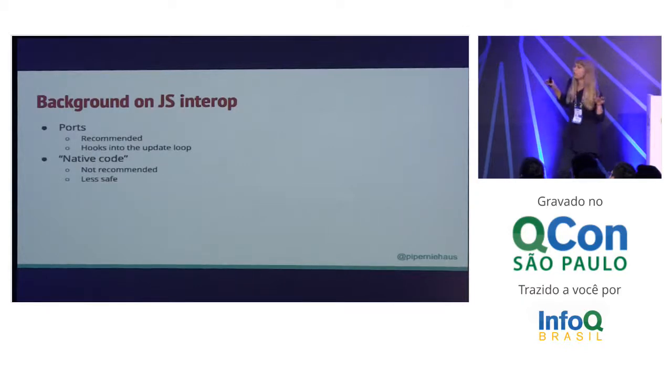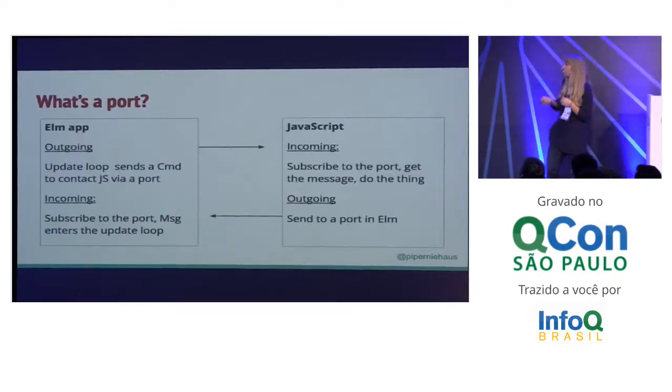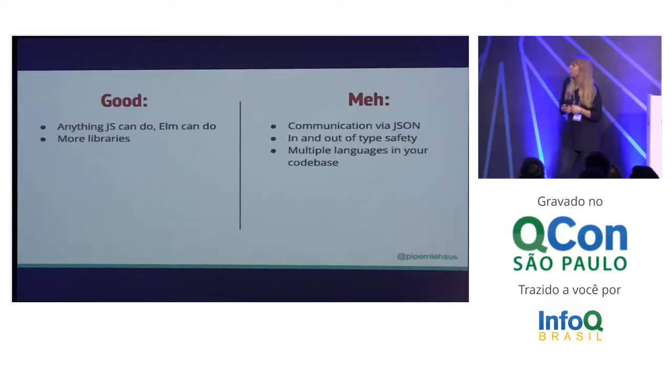You can use ports and native code to communicate with JavaScript. Ports are the recommended way to do things — they hook into the update loop and you get type safety. Native code is basically saying, I have a JavaScript library, let me put some Elm on top. We don't recommend native code, and in fact it's not going to keep working in future versions of Elm. With a port, you have the update loop sending a command to JavaScript. The JavaScript subscribes to the port, gets the message, does the thing. You can also have a port that goes the other direction — JavaScript sends a message to Elm, Elm subscribes to the port, gets the message, and it goes through the update loop. Anything JavaScript can do that Elm can't, JavaScript can do — it gets you a lot more libraries. The downside is you're communicating via JSON, so every time you go out to a port, you're going to have to deserialize and reserialize your JSON. You're also going in and out of type safety, and it means you're going to have multiple languages in your code base.